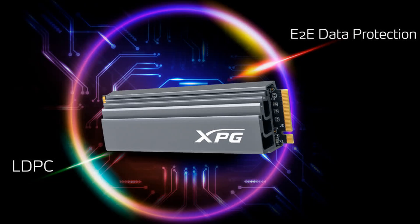Security and integrity: the S70 supports LDPC error correcting code technology to identify and repair a wide range of data errors for reliable data transmission. In addition, with end-to-end (E2E) data protection, RAID engine support, and AES 256-bit encryption, the S70 guarantees data security and integrity.